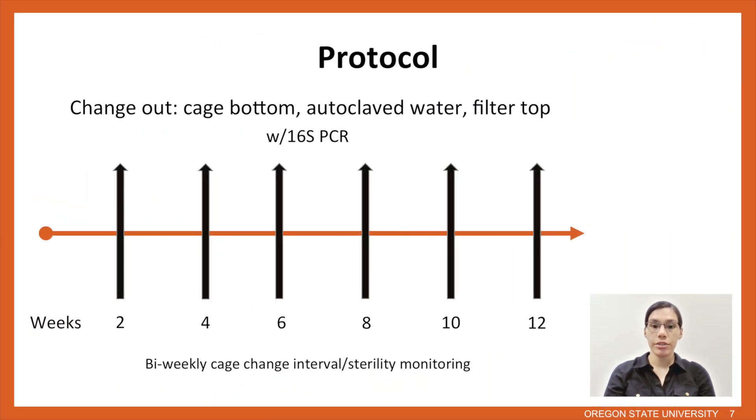For our protocol, cages were changed every two weeks. At that two-week time point, we would change the water bottle, change the cage bottom, and collect fecal pellets at the cage level for 16S PCR to confirm sterility. Every four weeks, we would change the filter top, as is the norm in our facility.